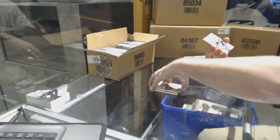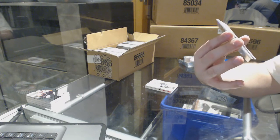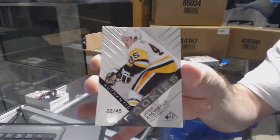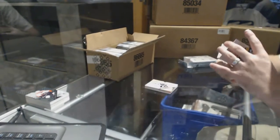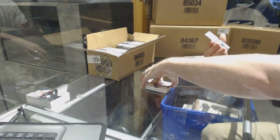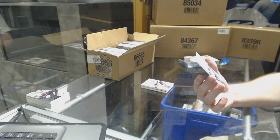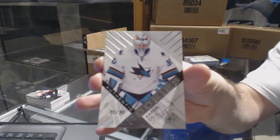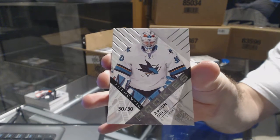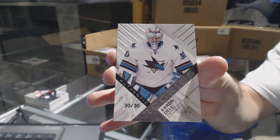We've got number 22 of 45 authentic rookie for the Pittsburgh Penguins — Josh Archibald. And wow, an authentic rookie number 30 of 30 for the San Jose Sharks — Aaron Dell. I am like destroying this case.